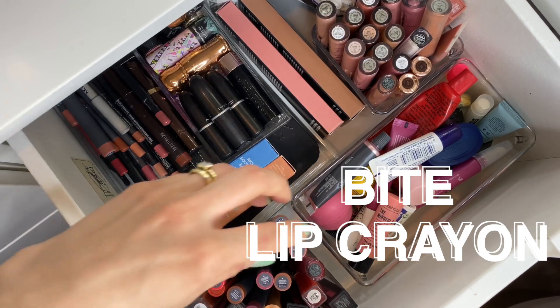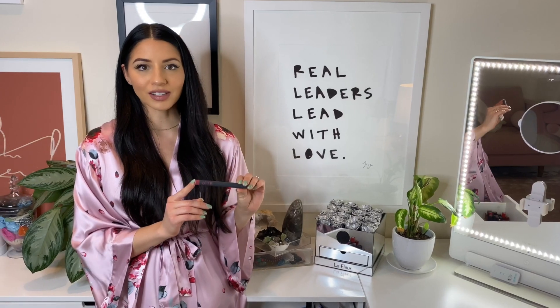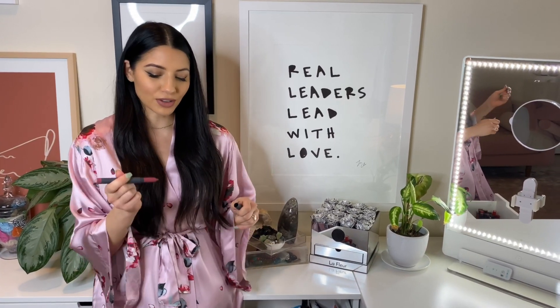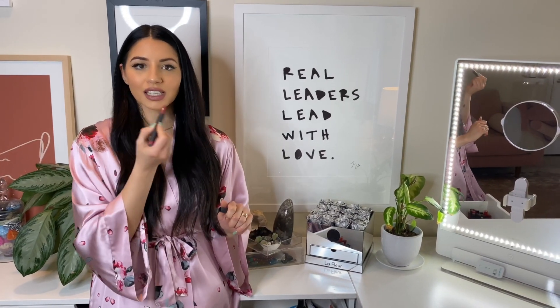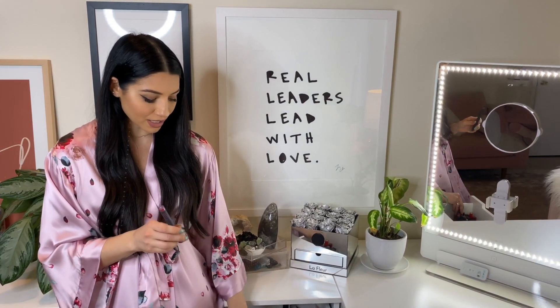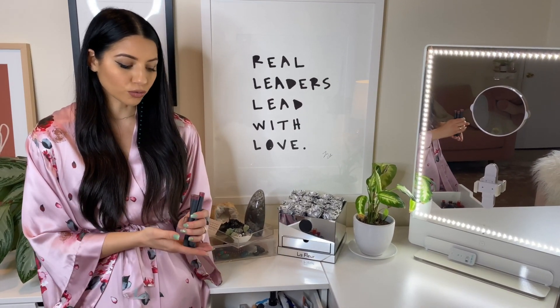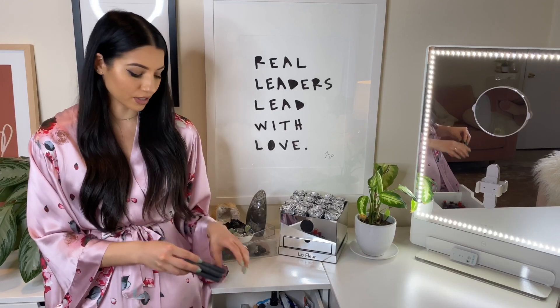I've also been loving the Bite lip crayons — these are amazing. They go on so silky and smooth, and I love that the tip is pointed so it's really easy to do your lip liner and then just fill it in. They have so many different colors and I honestly have so many of these. They're all really great and I think they look great on all different skin tones.